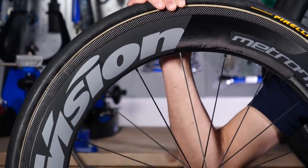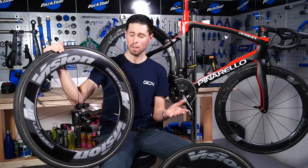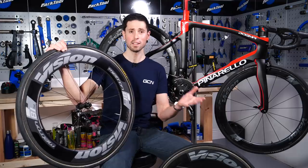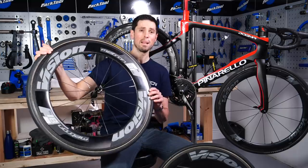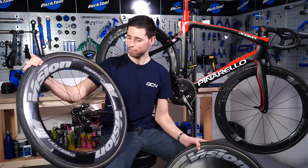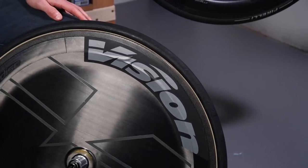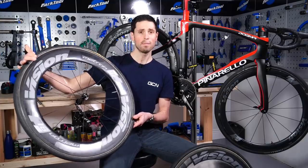Sure, they're not going to be moving forwards through the air like they would be when you're out riding on the road, but they are still going to be traveling very fast, so aerodynamics does come into it. Vision have helped me out here and supplied me with a Metron 80-millimeter front wheel and a rear disc wheel — Vision's most aerodynamically optimized wheelset, designed for time trials.